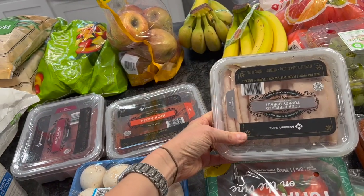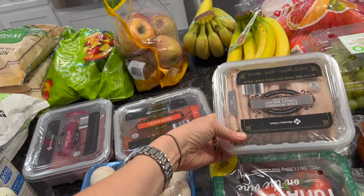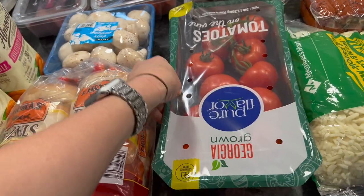Two things of pepper. Turkey breast — there's no sugar in this and it is so yummy. Tomatoes.